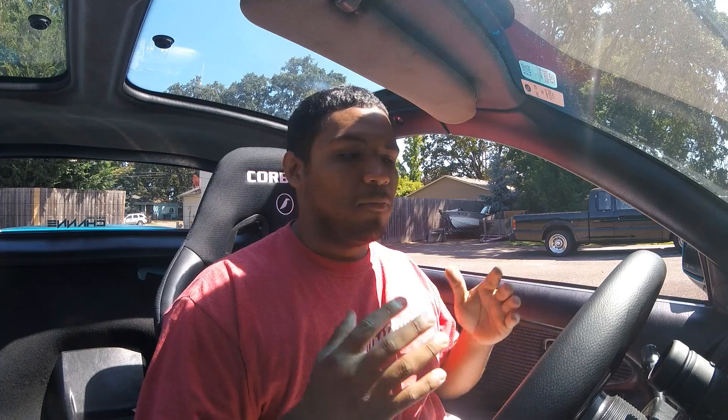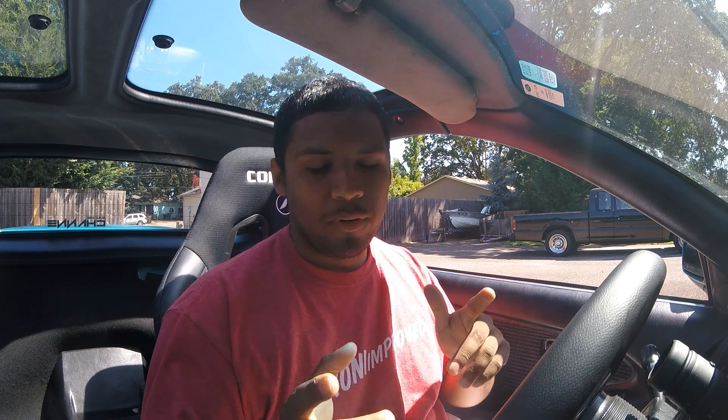All right guys, first of all I want to apologize if the lighting and/or sound quality is not the best. I'm using a GoPro and I don't have any external mics because I'm broke.